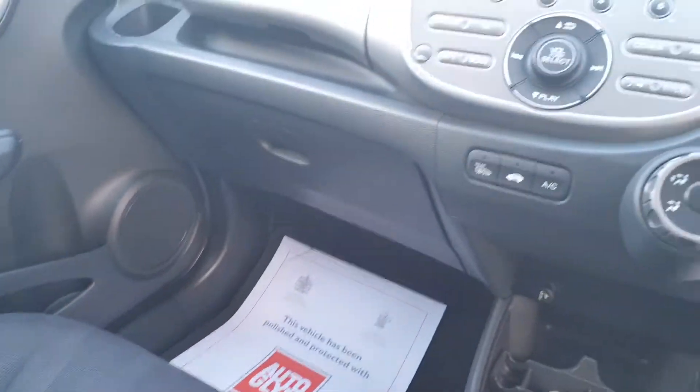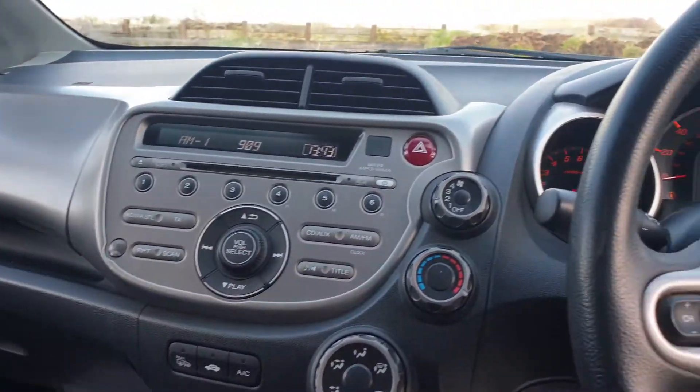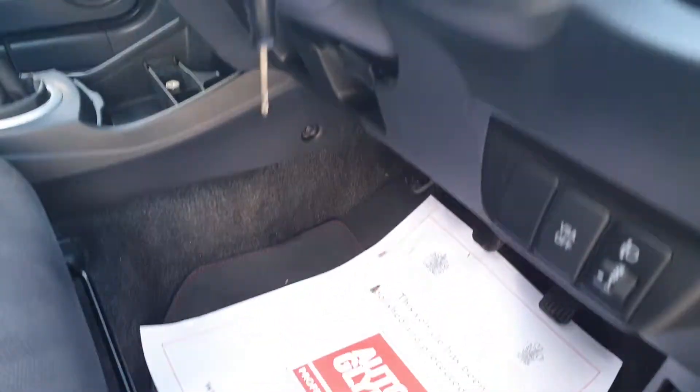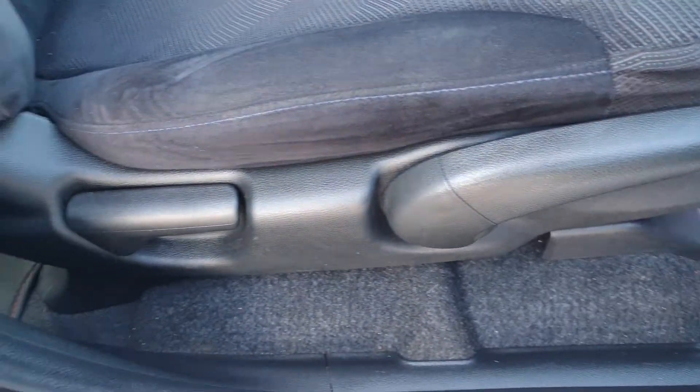It's a tidy car, it's been looked after. Height-adjustable driver's seat.